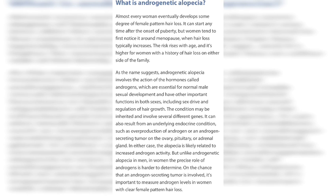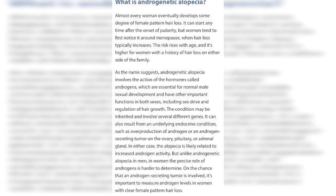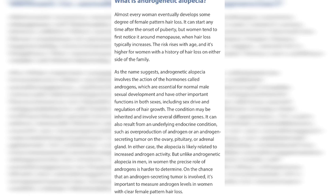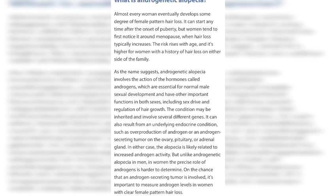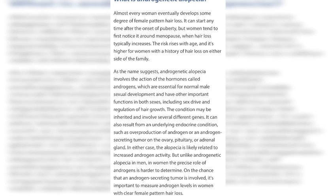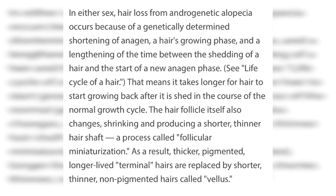Almost every woman develops this type of female pattern hair loss in their lifetime. As the name suggests, androgenetic alopecia involves the action of hormones called androgens, which are essential for normal male sexual development and have other important functions in both sexes, including sex drive and regulation of hair growth. This can also be caused by genetics or some type of underlying autoimmune disease.